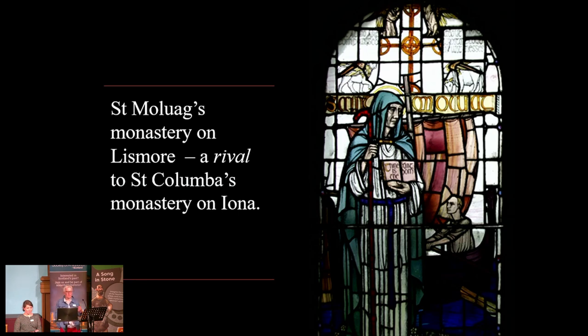The talk is about the community research excavation that we've been doing on Lismore for the past probably seven years or so. We have been looking for St. Malouk's monastery on Lismore.